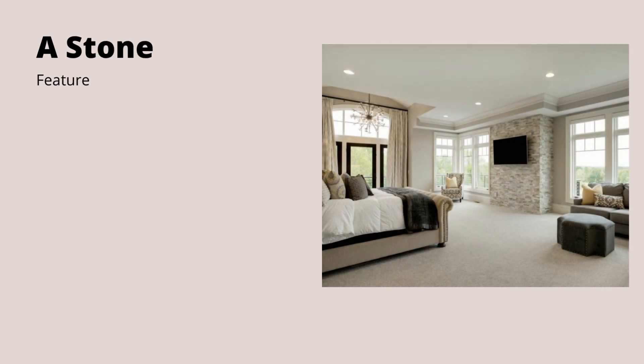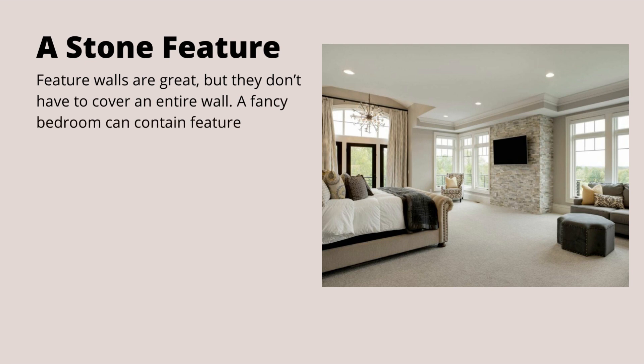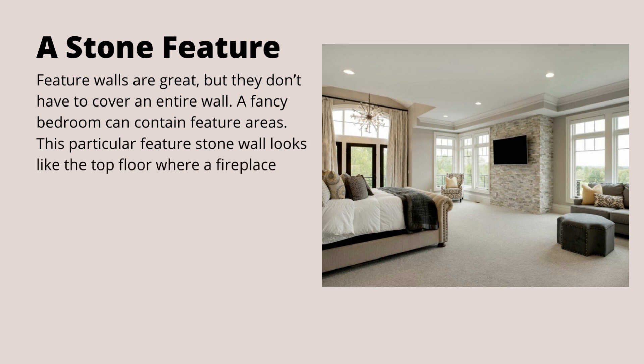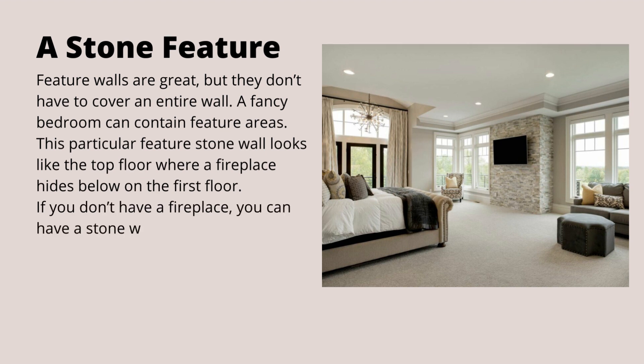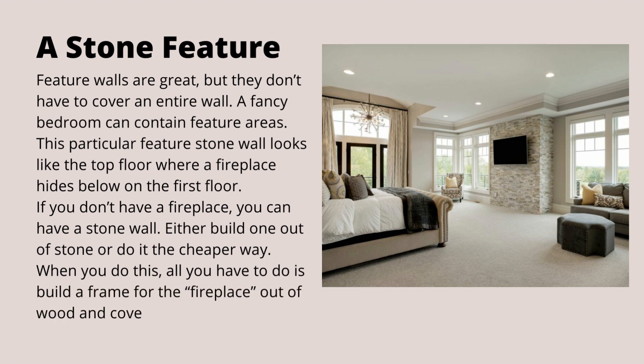A stone feature. Feature walls are great, but they don't have to cover an entire wall. A fancy bedroom can contain feature areas. This particular stone feature wall looks like the top floor where a fireplace hides below on the first floor. If you don't have a fireplace, you can have a stone wall. Either build one out of stone or do it the cheaper way — all you have to do is build a frame for the fireplace out of wood and cover it in stone panelling.